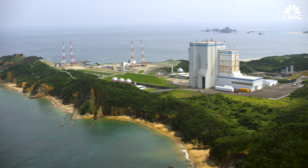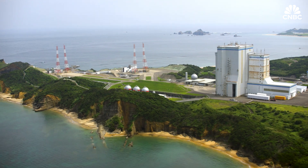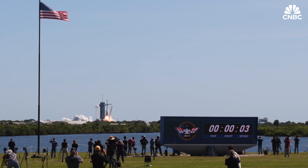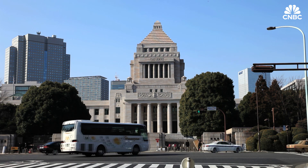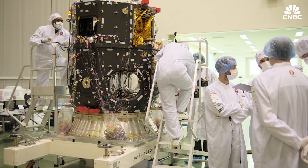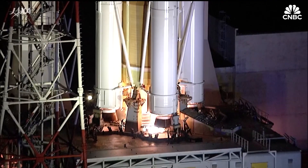When it comes to space exploration, Japan touts a public-private sector approach, unlike other countries that rely heavily on the wealthy. Earlier this year, the Japanese government launched a $6 billion-plus fund to boost private space ventures. Rounds of similar initiatives have given newcomers like iSpace the capital to grow.